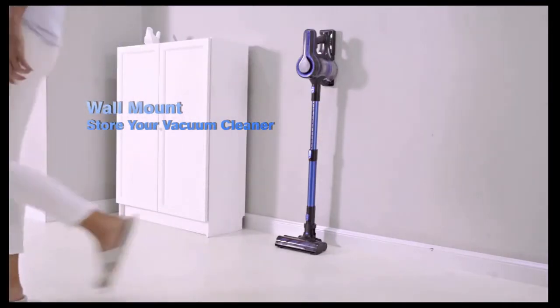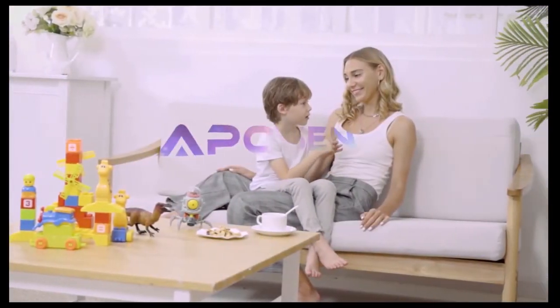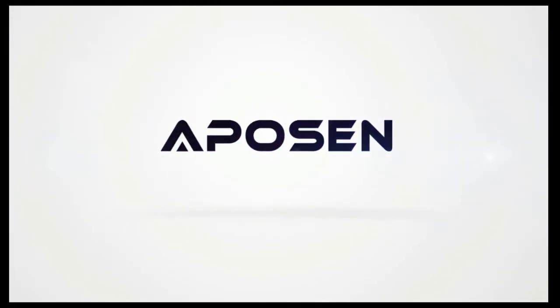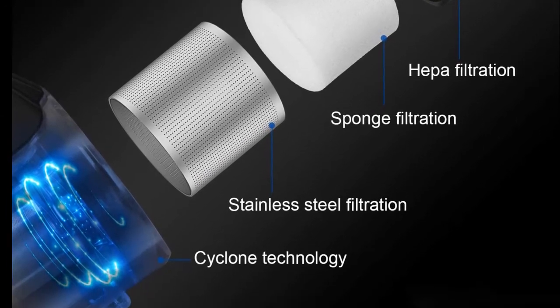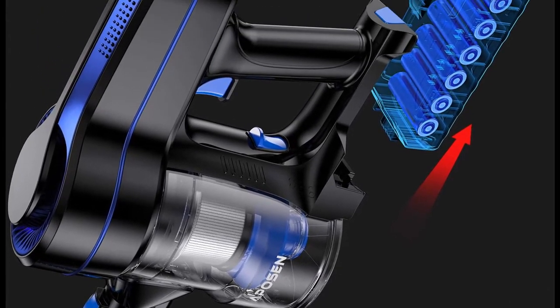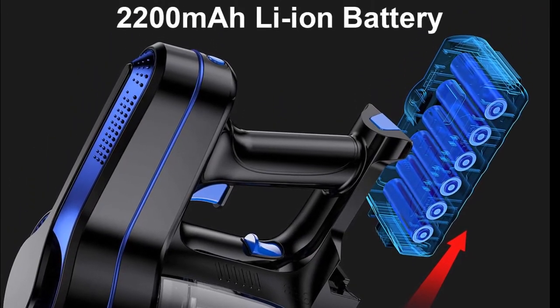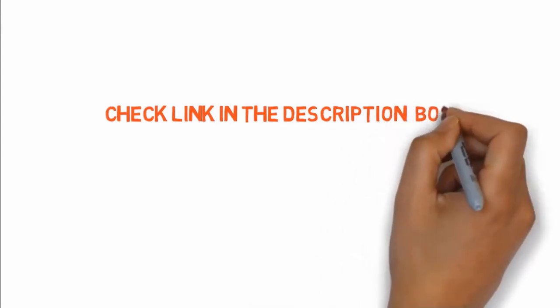The other thing we really love about this option is the four-stage HEPA filtration system that ensures all allergens and odors are eliminated. This means that when you clean your hard floors or carpets, they look and feel clean afterward. The detachable handheld part of the machine also makes it easy to do cars as well. If you want to buy these products, check the link in the description box.